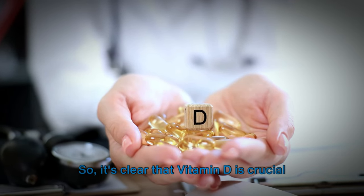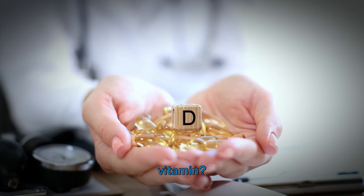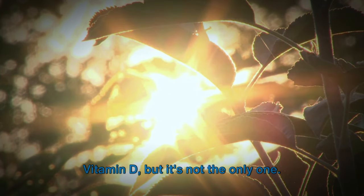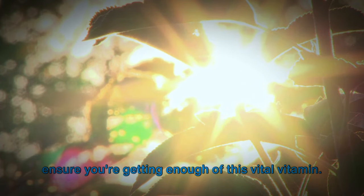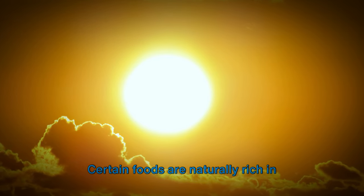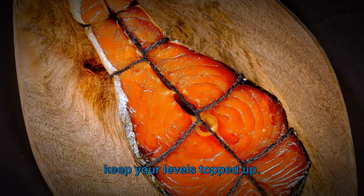So it's clear that vitamin D is crucial for maintaining healthy kidney function, but where can we get this powerful vitamin? Sunshine is the most natural source of vitamin D, but it's not the only one. Certain foods are naturally rich in vitamin D, providing a delicious way to keep your levels topped up.